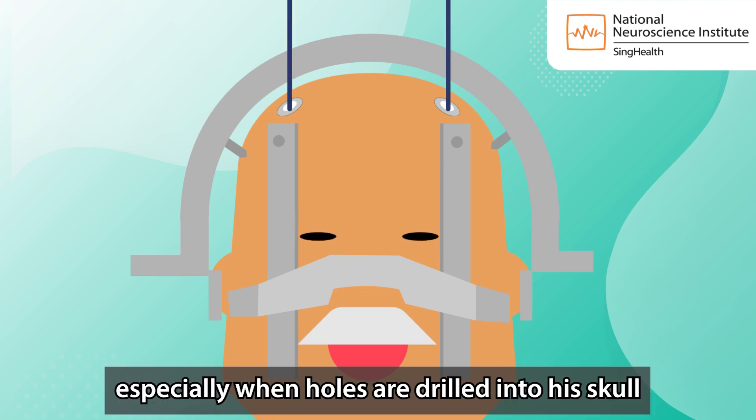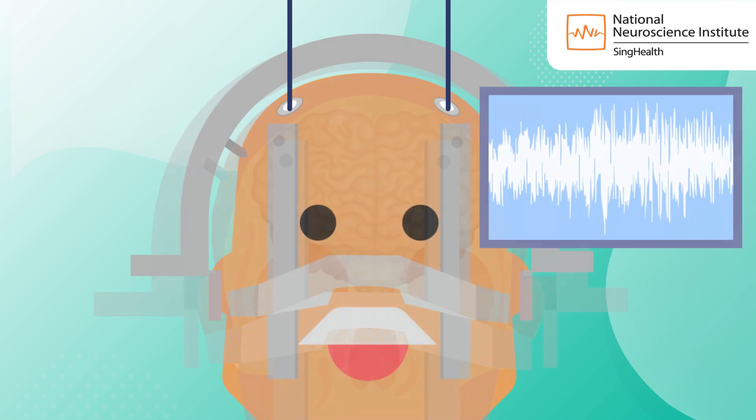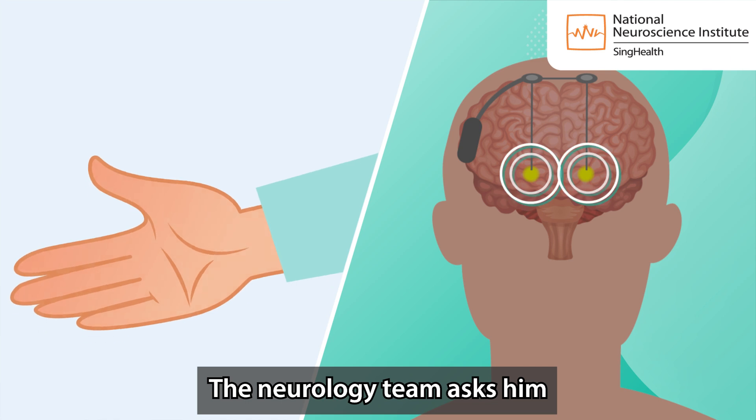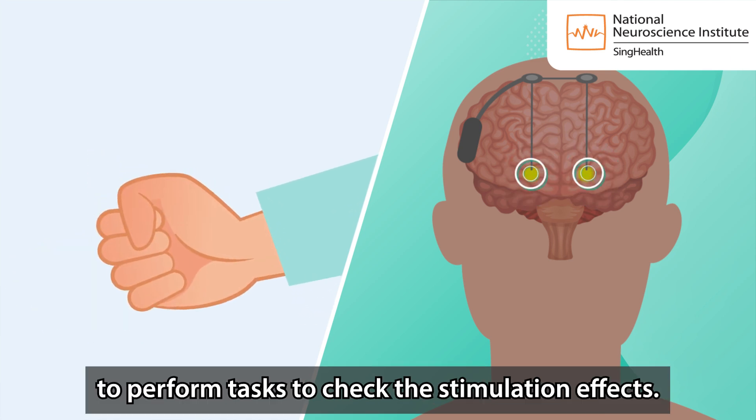especially when holes are drilled into his skull and when recording the brain activity. Mr Tan's comfort is ensured at all times. The neurology team asks him to perform tasks to check the stimulation effects.